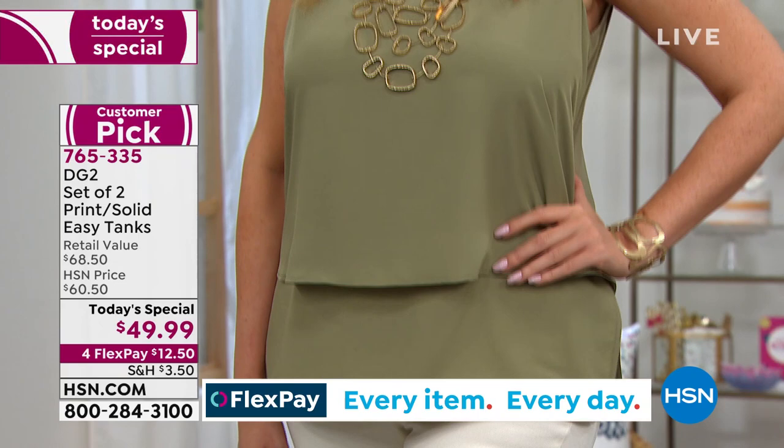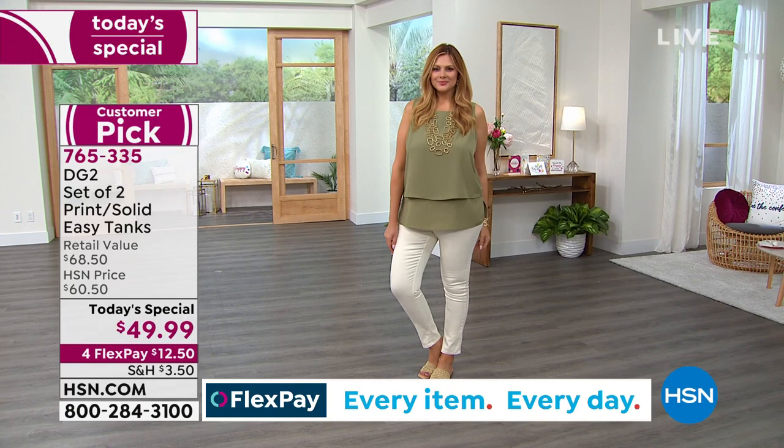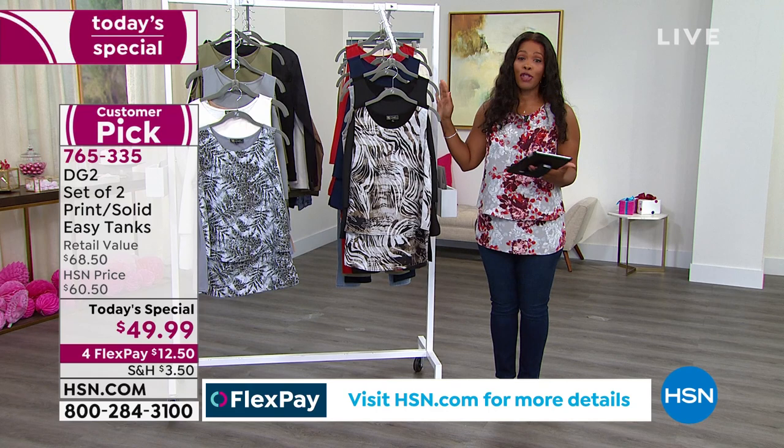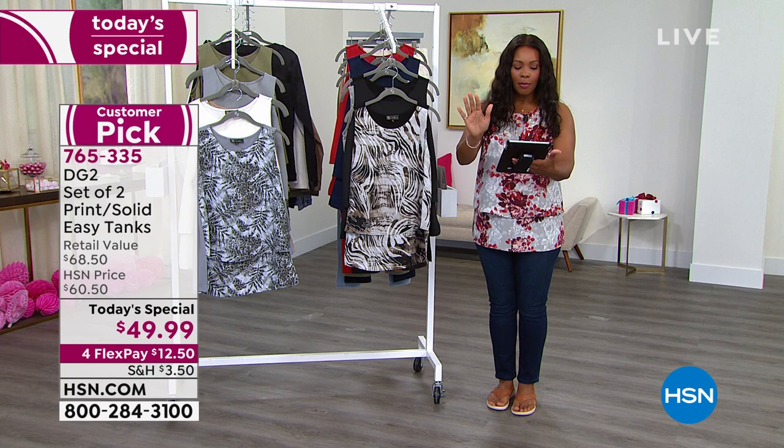I invite you to call in and pick yours up. Shop on hsn.com or use the HSN app and get yours right now. You still have the option of all six choices, because later on this afternoon you're not going to have the option of six choices — a few of them are going to be gone. And remember, we are live on HSN's Facebook page.